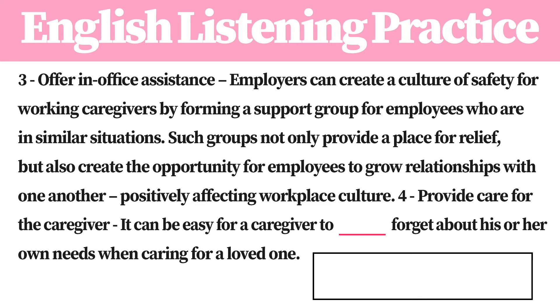4. Provide care for the caregiver. It can be easy for a caregiver to quickly forget about his or her own needs when caring for a loved one.